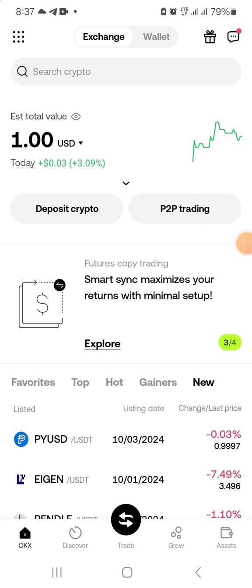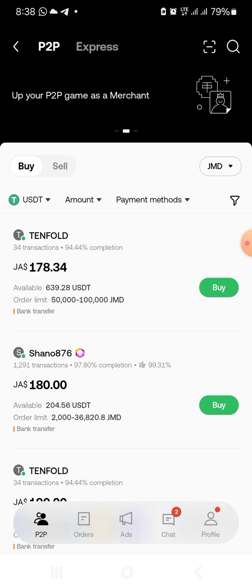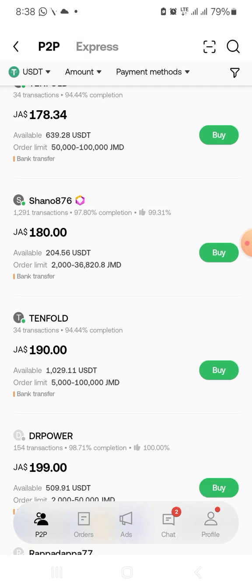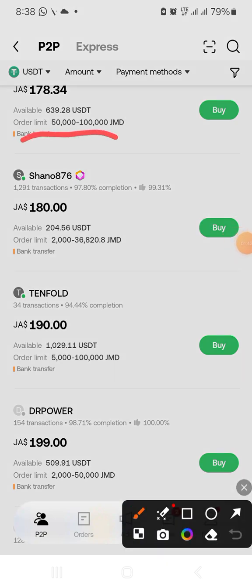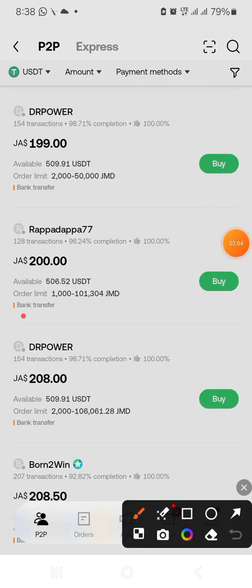The next step is P2P trading. These are persons who are willing to sell their USDT for Jamaican dollars. You have different persons offering different prices — it starts at 187. Some key factors: this person has a minimum of 50,000 Jamaican dollars; another has a minimum of 200; another 5,000. There's also a minimum of 1,000, so if you want to buy 1,000 Jamaican dollars worth of crypto, the price would be at 200 dollars.